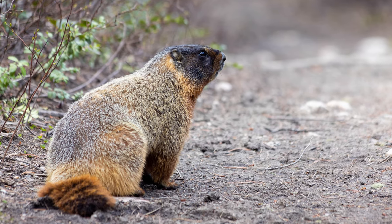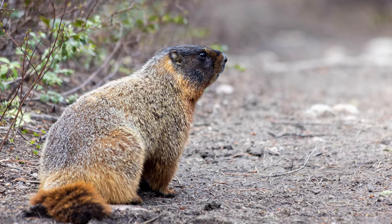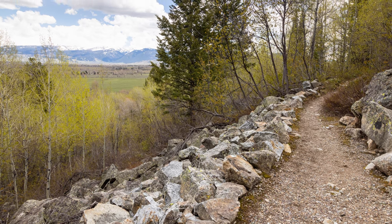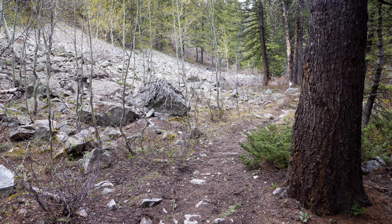From the Granite Canyon trailhead it is about a mile to a mile and a half, whereas if you come from Teton Village it's about two miles from Teton Village, but technically about three miles from the start of the Valley Trail.